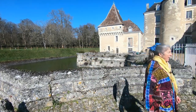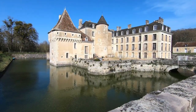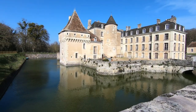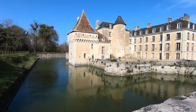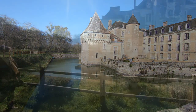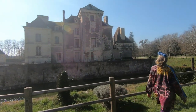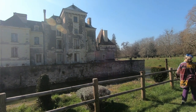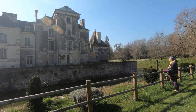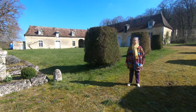A thousand years ago a fortified manor was built here. Later it was surrounded by a moat and it grew into a chateau. It passed through marriage to the de Manoux family in the 14th century and has since been modernised by almost every generation. Very unusually, the chateau has never been put up for sale, which means it's still occupied by the descendants of the man who built it.